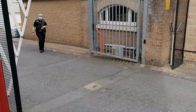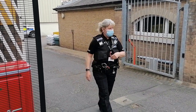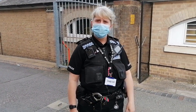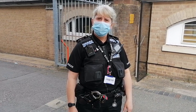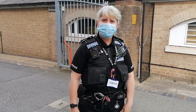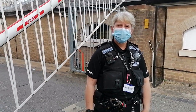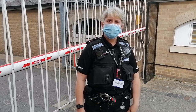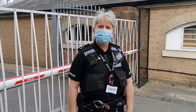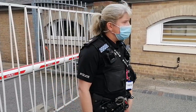A second officer approaches. I explain that the first constable came and told me to leave because it's police property, tried to give me a lawful directive, but refused to identify. I ask if they can get that constable to identify so I can make a complaint if needed. The officer points out there are clear signs: 'Suffolk Constabulary, private parking for constabulary only' and 'police personnel and official visitors only.' I ask if it's illegal to be there. They say they're not going to stand and argue, and I ask them to identify with their shoulder number.